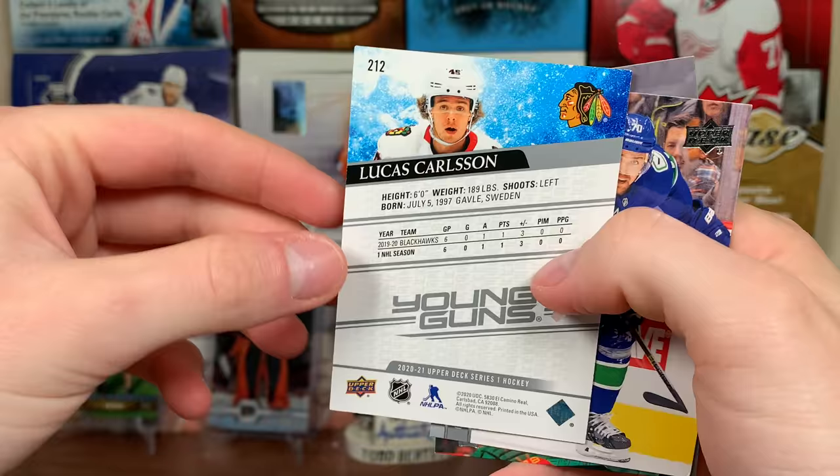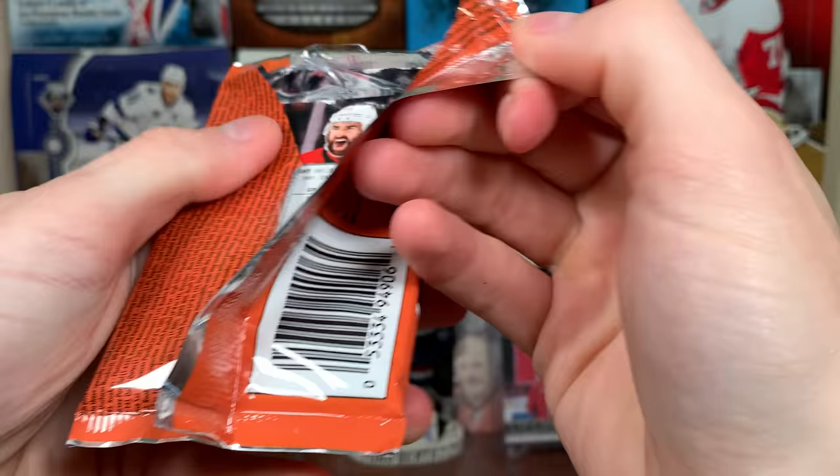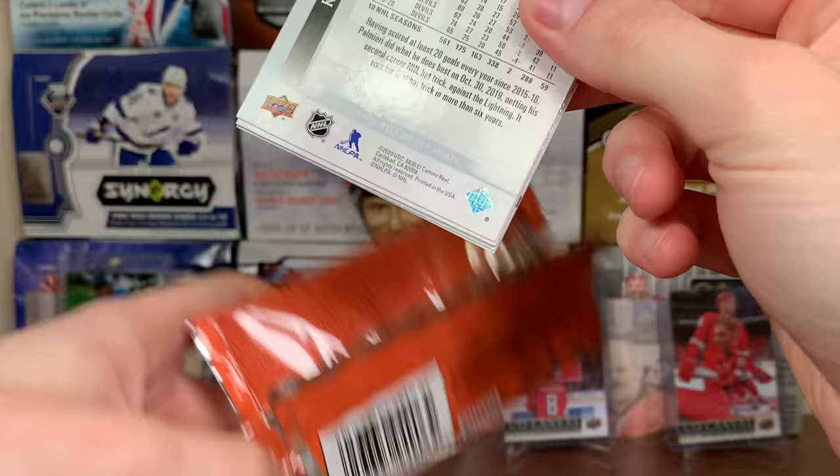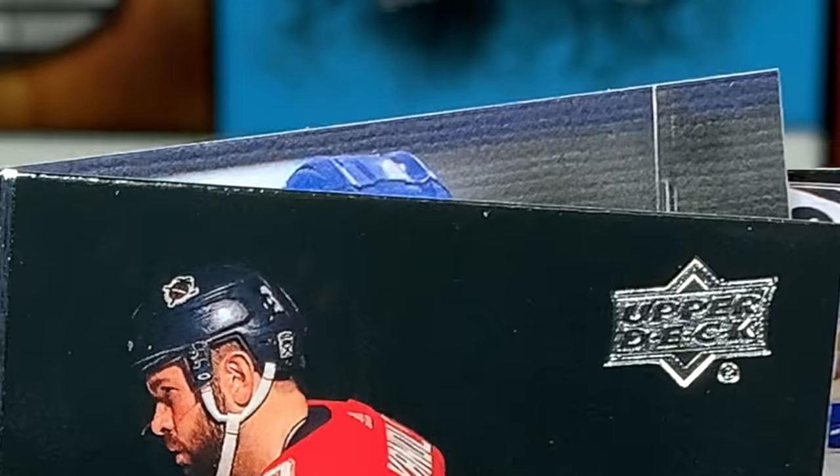Chicago is set up to fail. You can't be running Subban and Lankinen — neither one of them are starters and they're barely backups. Subban's decent but geez. And we got a canvas Young Guns here — number four, it is...